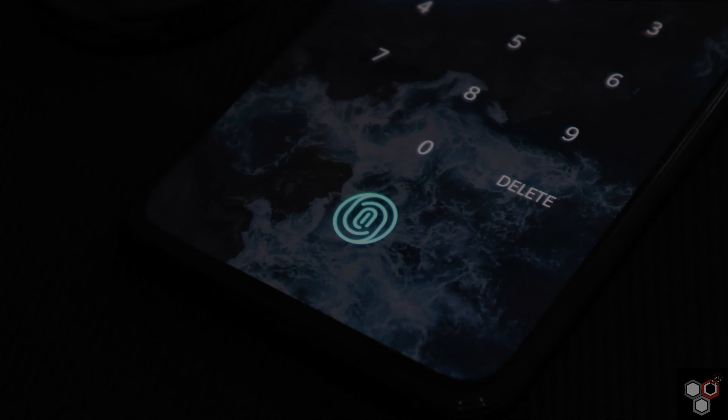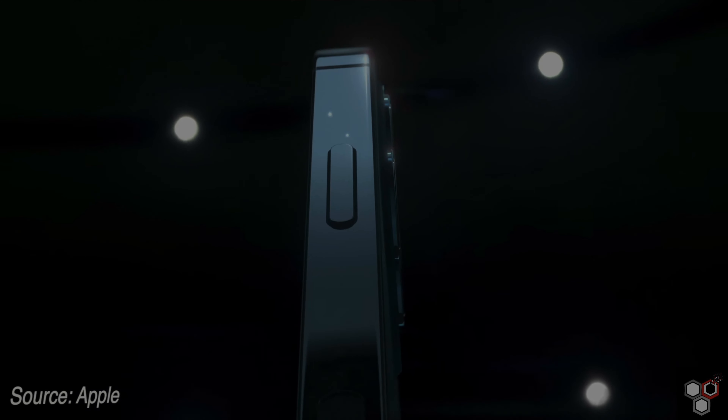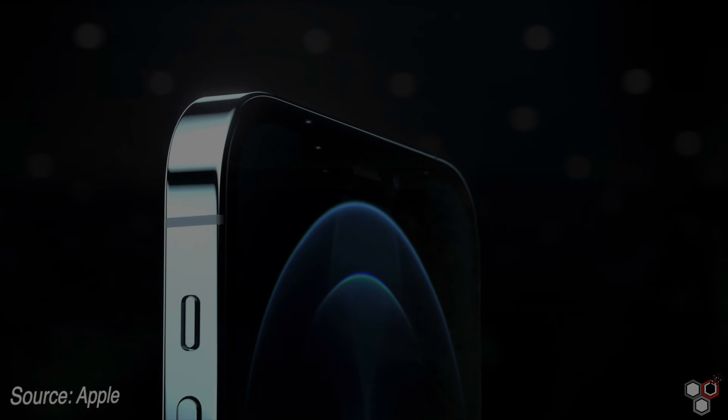Looking at the in-display fingerprint sensor, it is a good idea to add this feature. With face masks being common, unlocking via Face ID is difficult, so an in-display fingerprint option would be useful. Similar to the iPad Air, Apple could add fingerprint access. This would be a new feature for the iPhone 13 series.